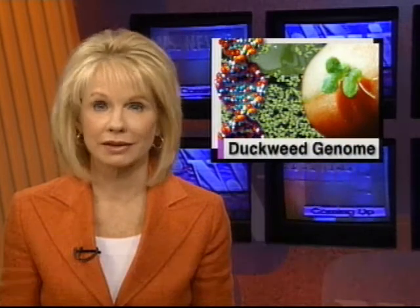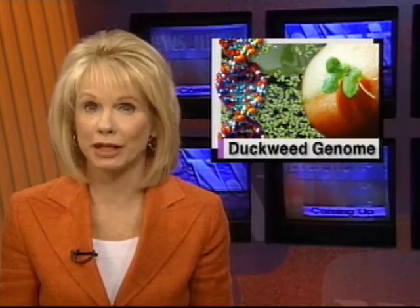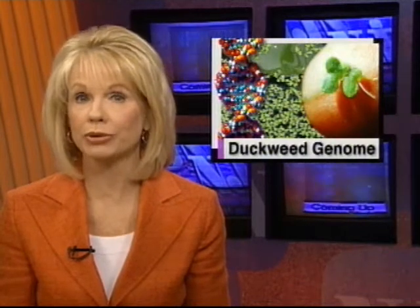Rutgers researchers have won federal support to sequence the genetic code of duckweed, a tiny plant they believe has big potential. Sequencing the duckweed genome could be a step toward enhancing traits that make the plant desirable for cleaning polluted water and producing biofuels. Science and technology correspondent Patrick Regan reports.